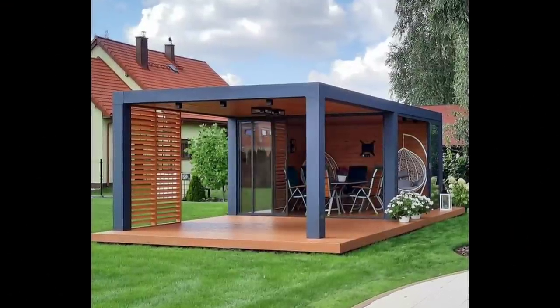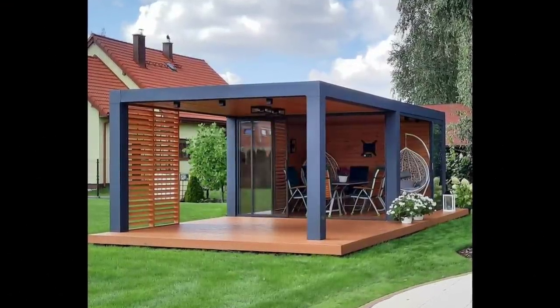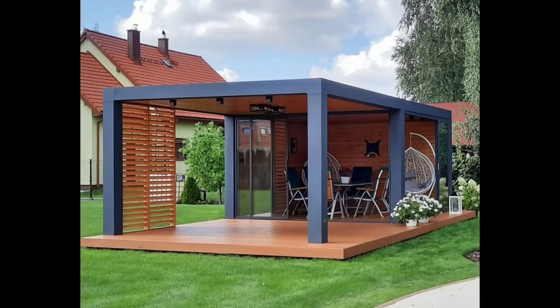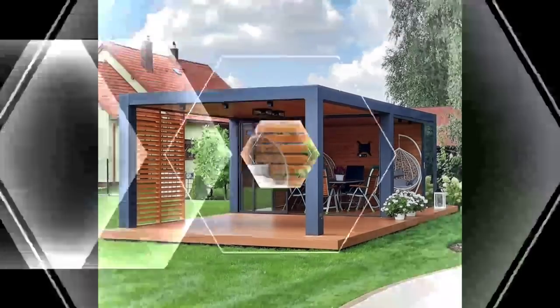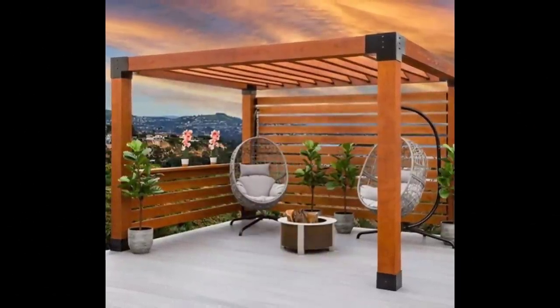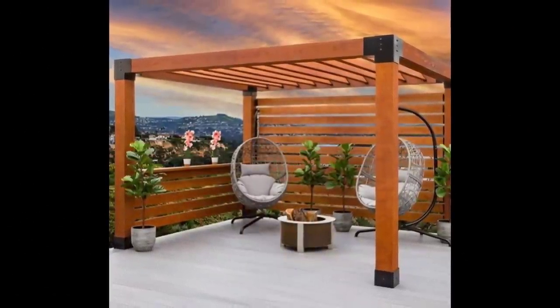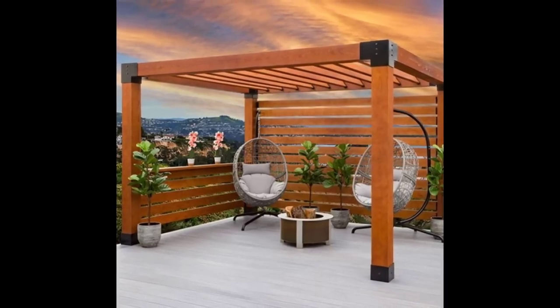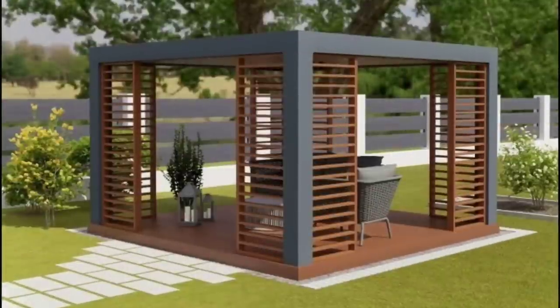Stylish patio accessories: amplify a patio's appeal and function by adding stylish accessories. Accent tables in unique shapes and patterned fabrics in bold colors can give your outdoor area a more finished, chic look. Then layer in smaller items such as potted plants or flowers and decorative lanterns for added appeal.